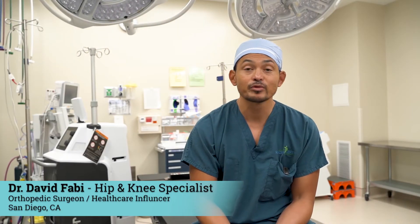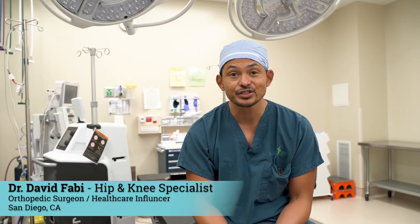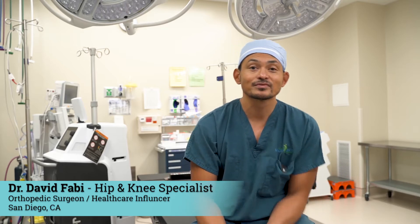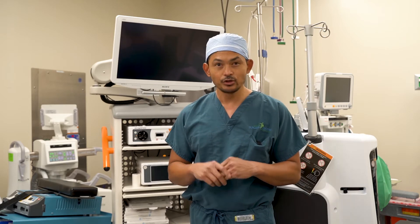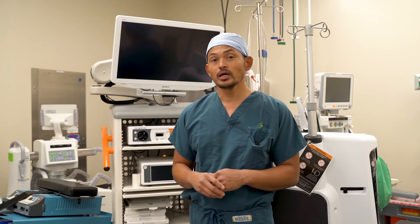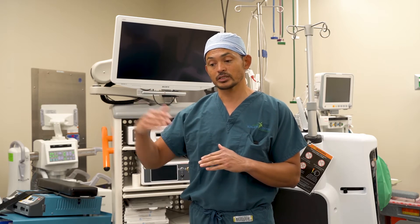Dr. David Fabi here, orthopedic surgeon, hip and knee replacement specialist here in lovely San Diego. Talking about knee replacements further, I employ and utilize robotic technology for my knee replacements. I utilize the company Smith & Nephew and their robotic technology, their Navio system — a system that continues to evolve and progress.